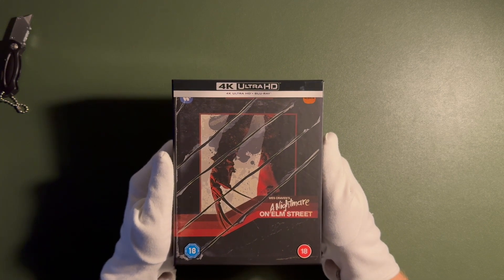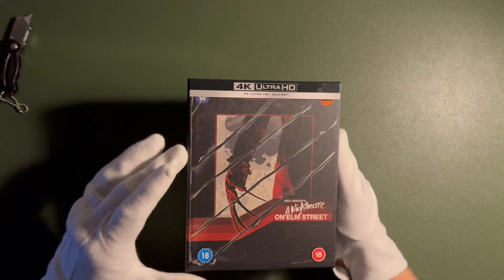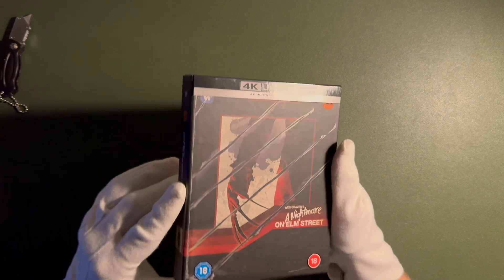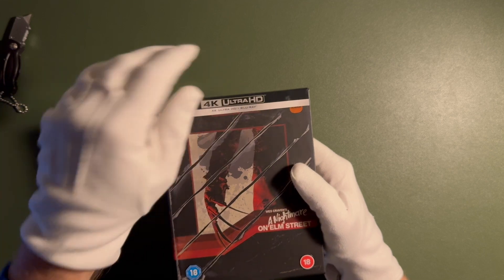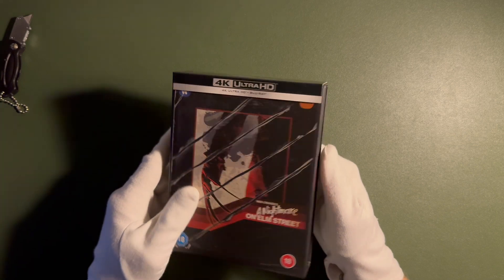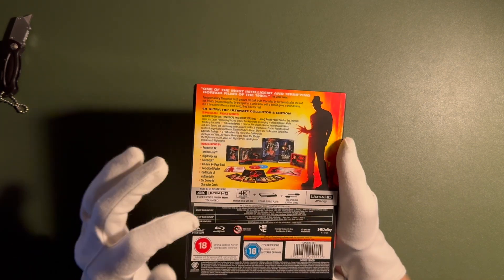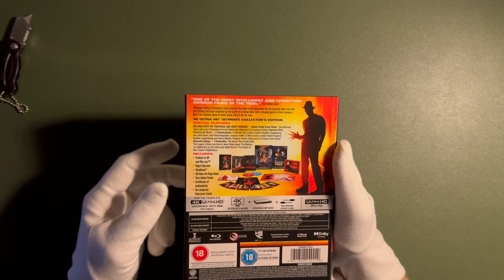We have A Nightmare on Elm Street, presented in this VHS cassette tape box style. We're getting a J card, which is thick paper, and the 4K Ultra HD logo. Let's go to the back — I'm going to tell you what this includes: the synopsis and technical details. Then I'm going to remove it and talk a bit more about the packaging, the steelbook, and the contents inside.